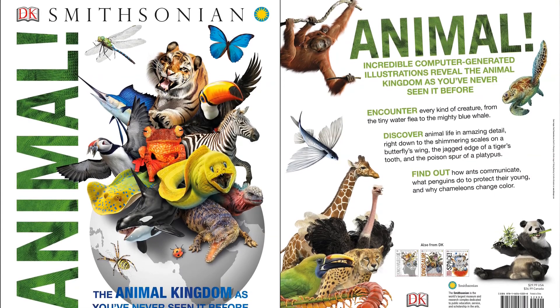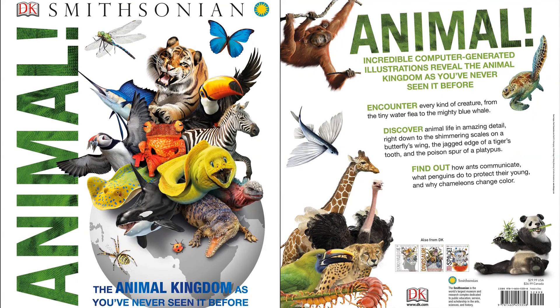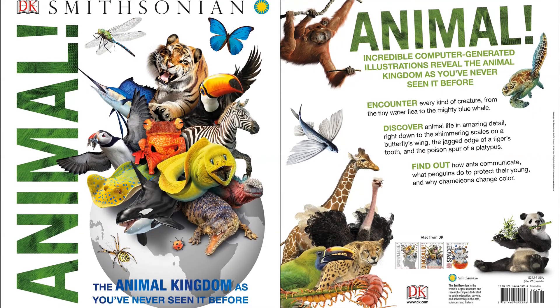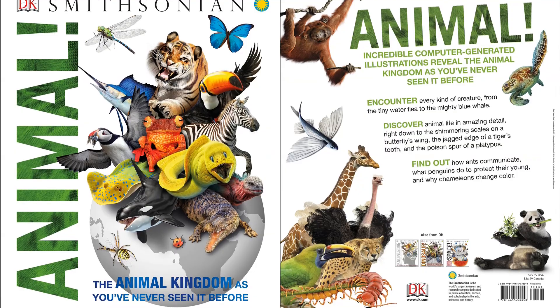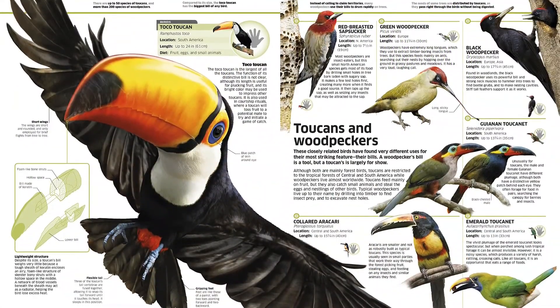Take a walk on the wild side with this amazing animal encyclopedia for children. From anteaters to zebras and everything in between, the jaw-dropping, heart-stopping world of the animal kingdom is explored in unforgettable images and comprehensive detail.